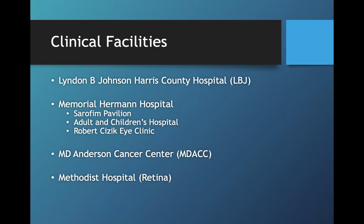Our residents work out of several main hospitals and facilities. One of the primary facilities we work out of is LBJ Hospital, which is our county clinic. We also work out of Memorial Hermann Hospital, which is where we take the bulk of our trauma call, and that's also where our private clinics for our faculty are located. We also rotate through MD Anderson and Methodist Hospital with some of our faculty for some subspecialty experience.